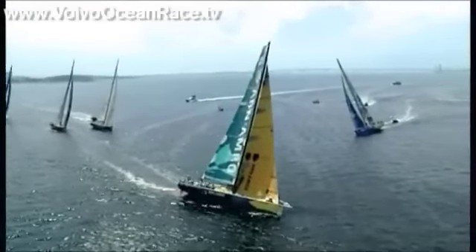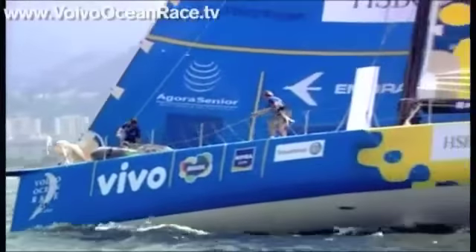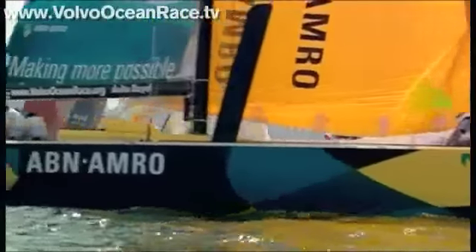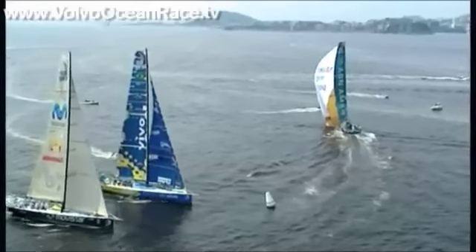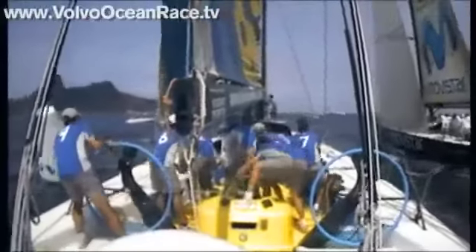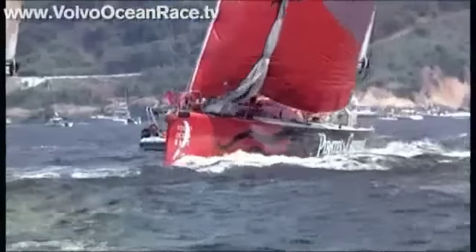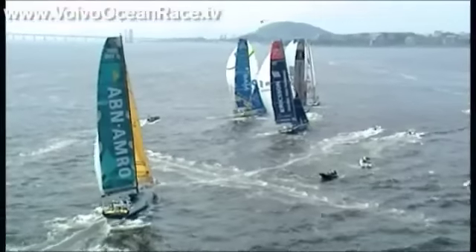Brazil is vulnerable — coming in on port tack, they must keep out of the way of Pirates of the Caribbean and Movistar on starboard. Brazil tacks clear to leeward but is within two lengths of the mark. If Movistar has to alter course, Brazil is in danger of being penalized — they might also hit the mark. Protest from Movistar. The umpires have penalized someone — it's Brazil. Brazil have been penalized in their own port and will have to do a complete 360-degree penalty turn.